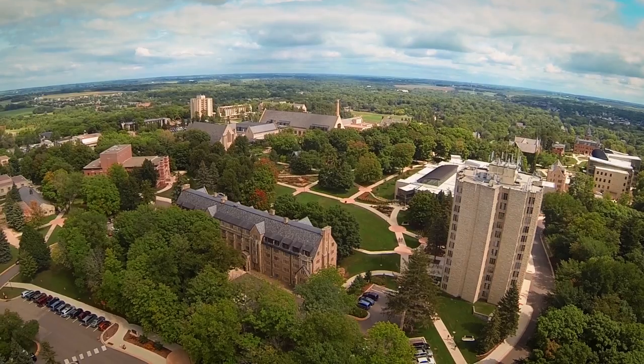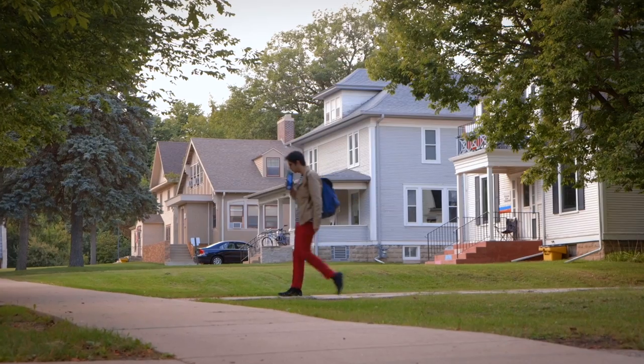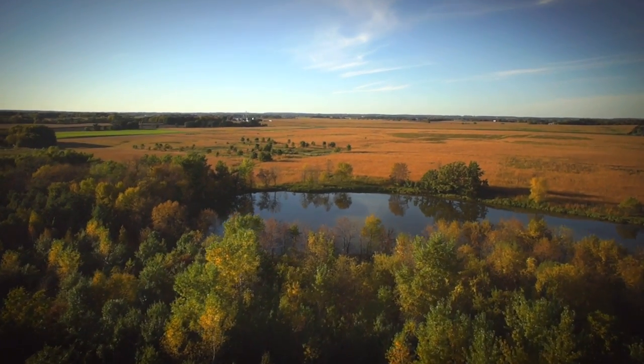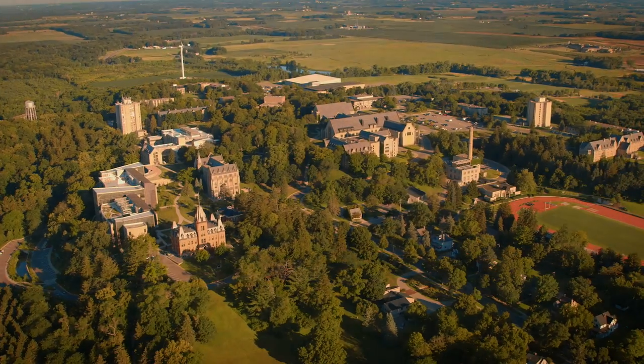That's the tour. We've also got many other academic spaces, residence halls, about 20 language and honor houses, and hundreds of acres of natural lands. To see those, you'll have to come to campus and visit. See you soon.